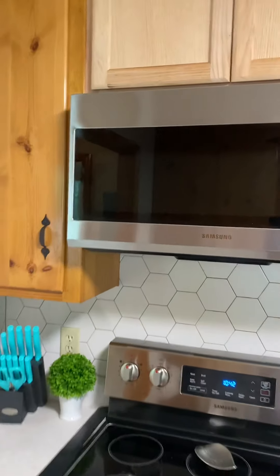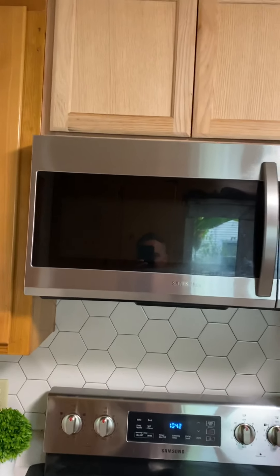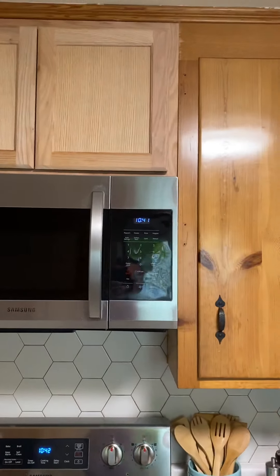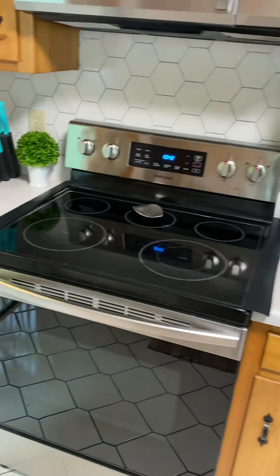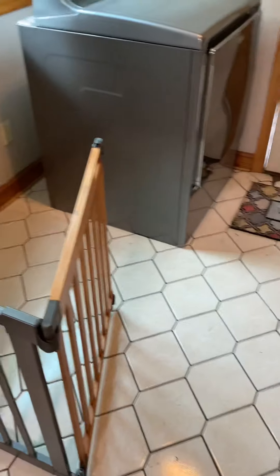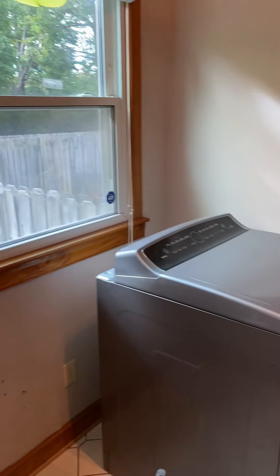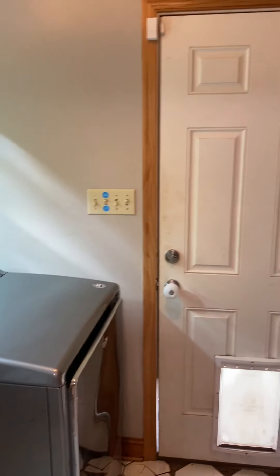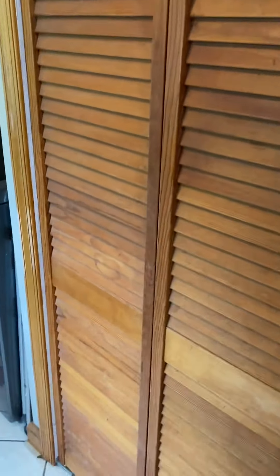They've done some changes — they updated it with a microwave. This probably just had a fan over the oven, so they put an update in there. They hung a microwave and had to put new cabinets in. The only problem is it doesn't match the rest of the kitchen, but they did add a modern amenity, so that's nice.